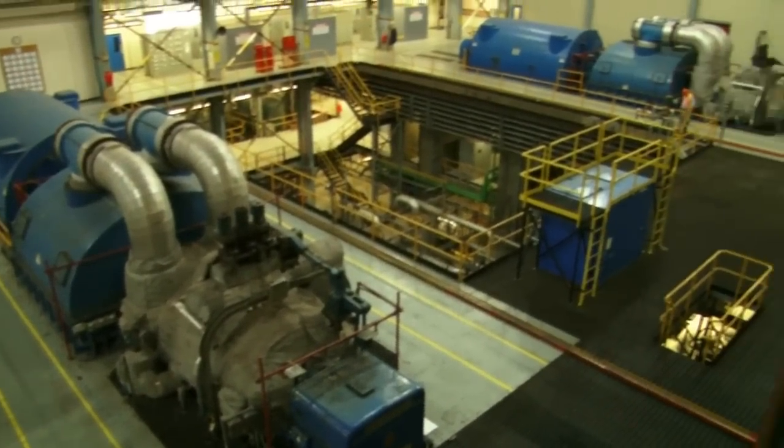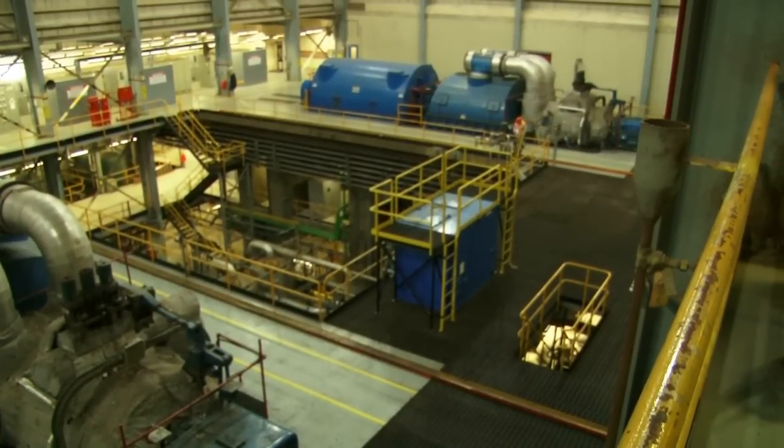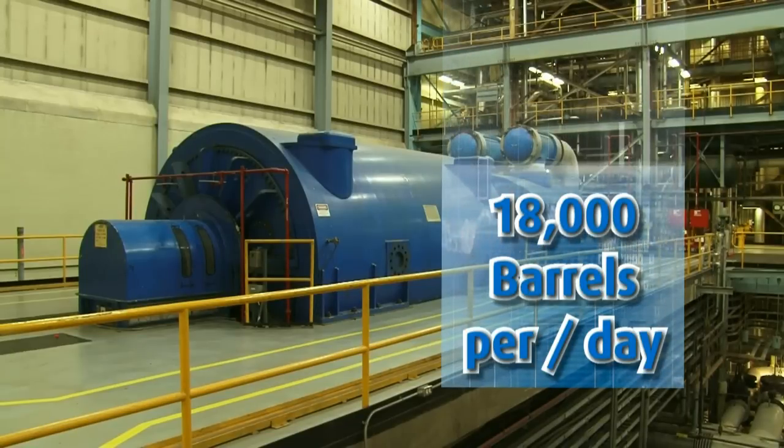When the demand for electricity is at its peak, typically at the coldest time of the year in Newfoundland and Labrador, the Holyrood Plant can burn up to 18,000 barrels of oil a day to generate enough electricity.